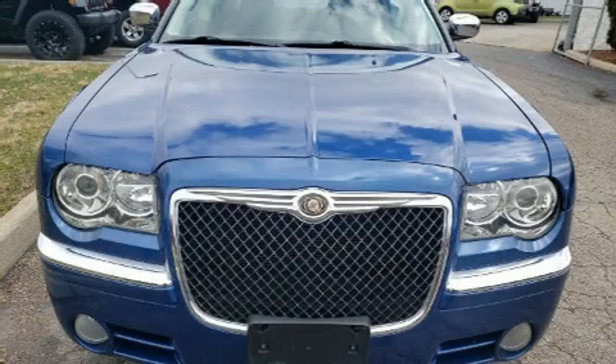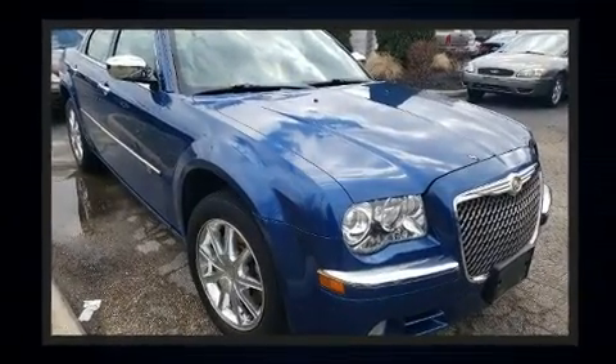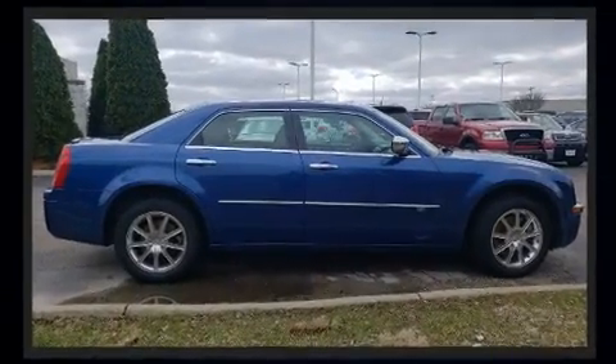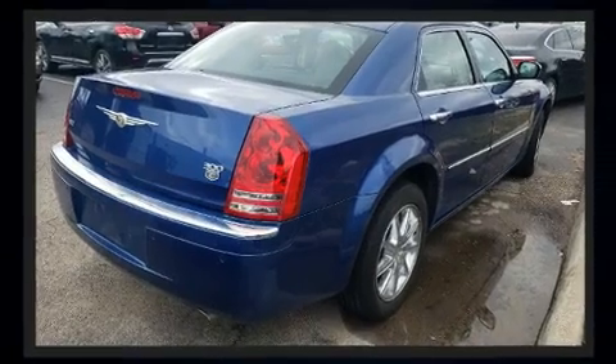You're going to love the 2010 Chrysler 300C. This four-door, five-passenger sedan still has fewer than 70,000 miles. Smooth gear shifts are achieved thanks to the powerful eight-cylinder engine, and for added security, dynamic stability control supplements the drivetrain.